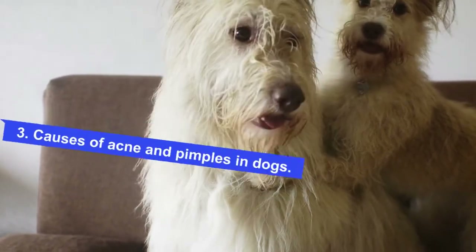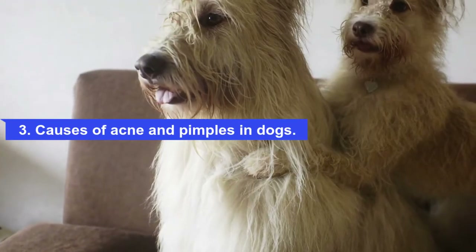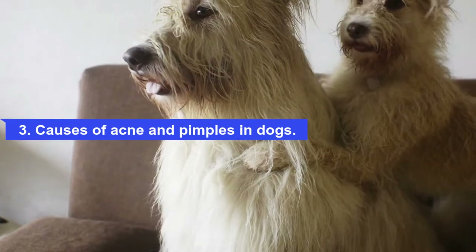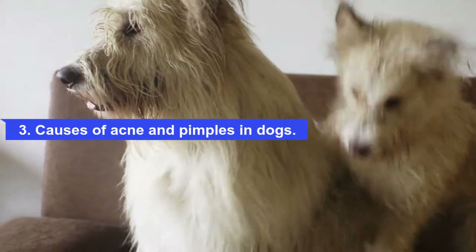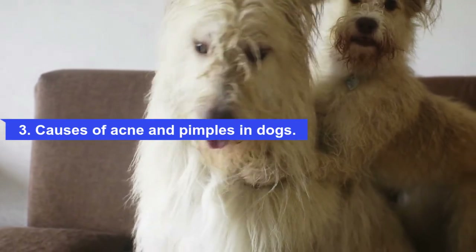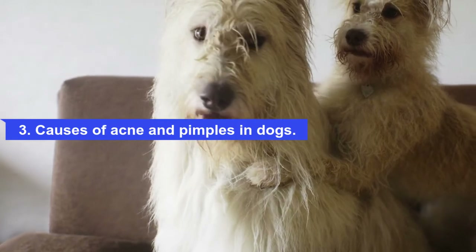Causes of acne and pimples in dogs: there are many factors that can contribute to canine acne, but the most common is trauma to the skin, which can be as simple as repeatedly scratching the area. Constant scratching causes the hair in that area to break and the hair follicle to break, inciting inflammation. Other causes include a genetic predisposition to acne, as well as underlying medical conditions such as allergies, skin mites, fungal infections, and bacterial infections.